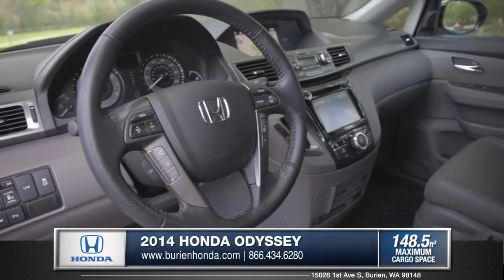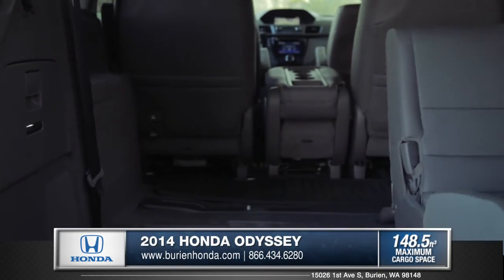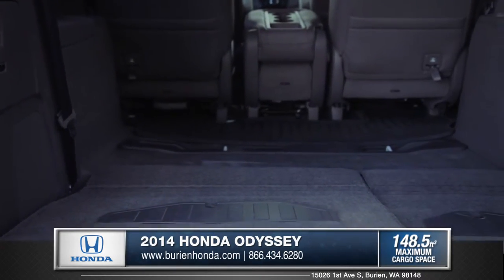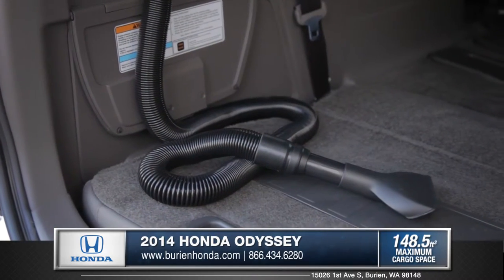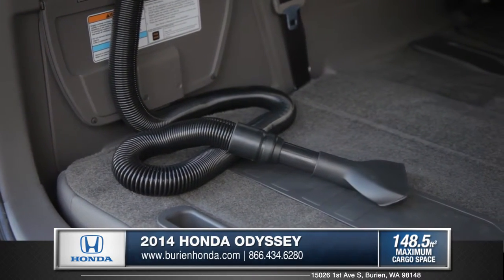Quality craftsmanship is seen throughout with optional leather upholstery. With a wide assortment of seat arrangements, this minivan is the right choice for any family size. The Odyssey even offers a built-in vacuum for easy cleanup of your entire vehicle.